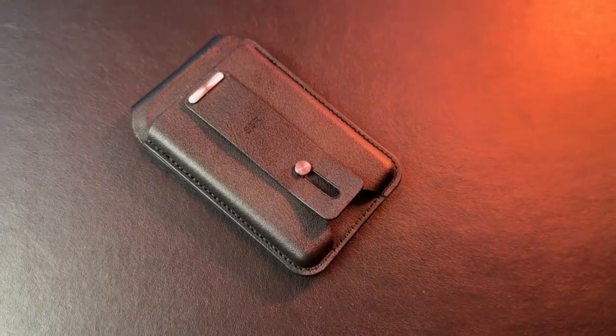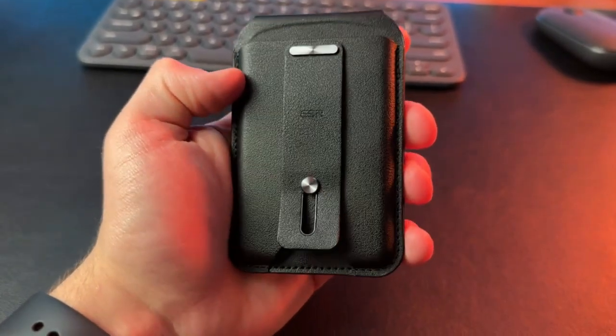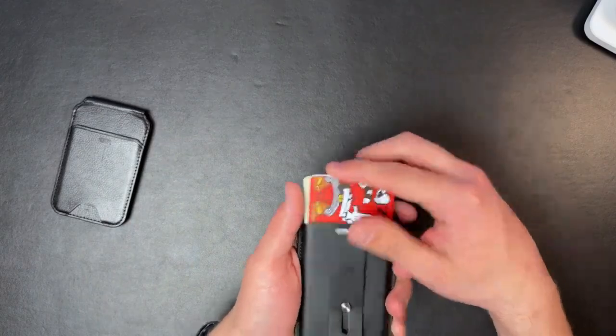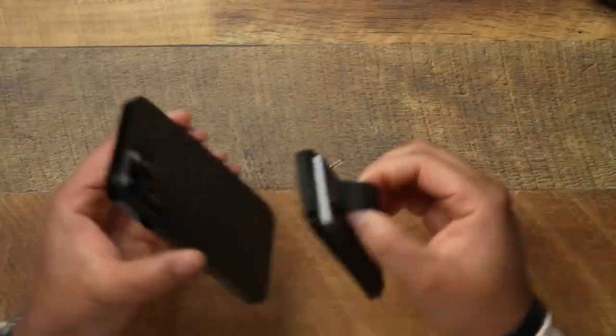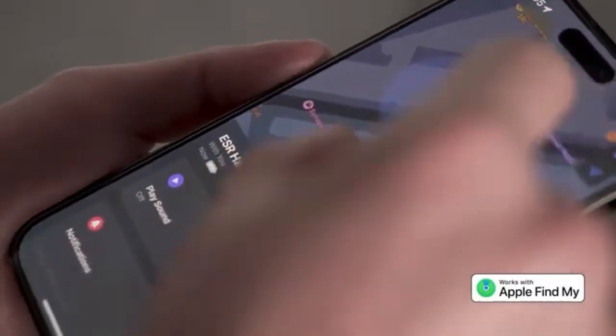NEO Wallet. The NEO Wallet is the world's first MagSafe wallet with full Find My capabilities. This wallet is designed to be sleek and stylish, with a variety of compartments for cards, cash, and more. It features a built-in MagSafe magnet that makes it easy to attach to your phone, and it's compatible with Apple's Find My app, making it easy to locate if you misplace it.